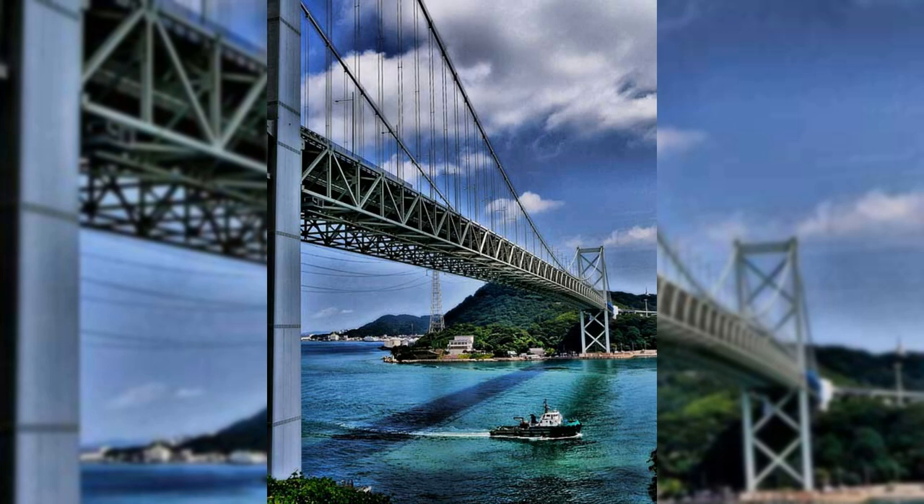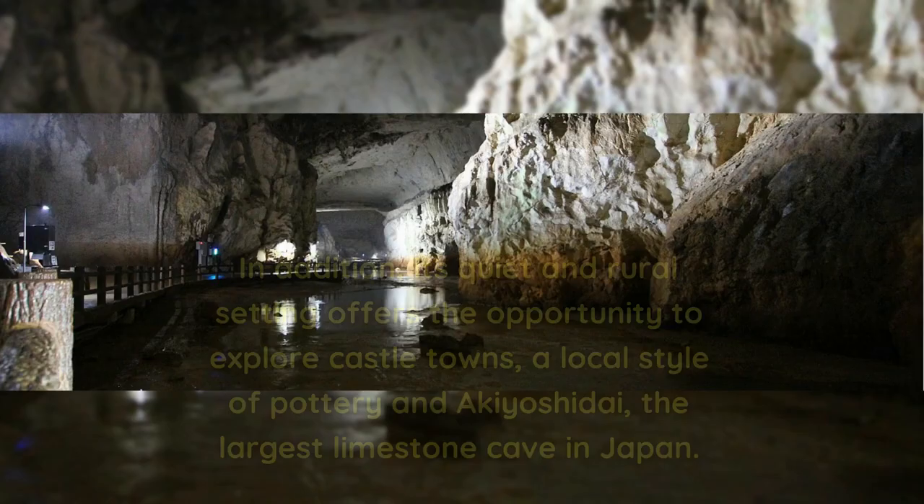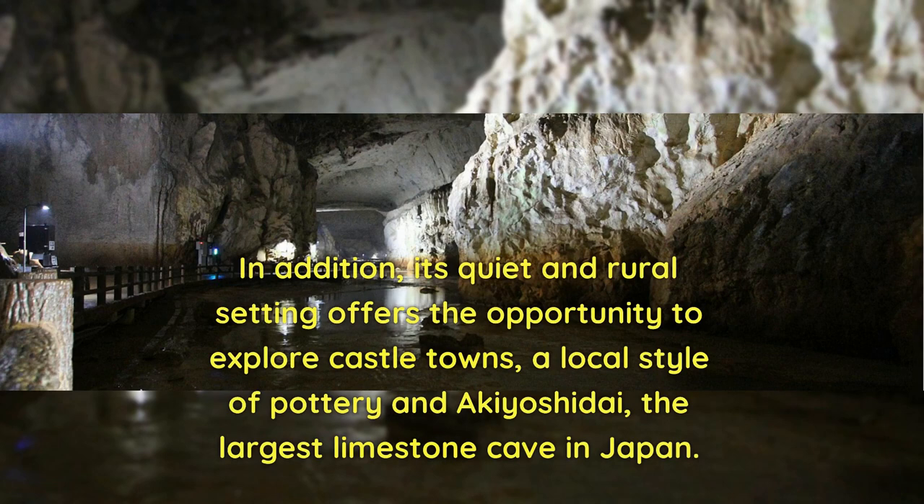Yamaguchi Prefecture is an often overlooked destination on Japan's main island Honshu, but it has a surprising number of sights and attractions worth visiting. Its quiet and rural setting offers the opportunity to explore castle towns, a local style of pottery, and Akiyoshidai, the largest limestone cave in Japan.